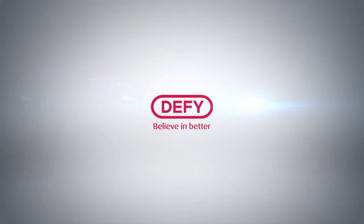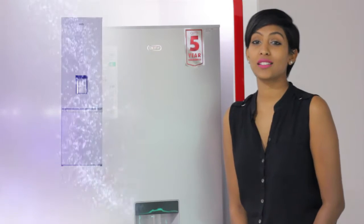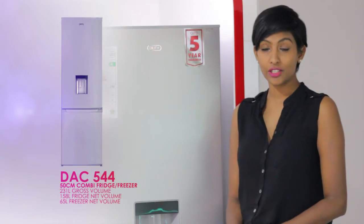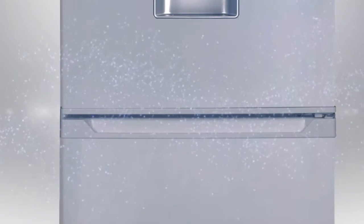We're now going to head over to Ivanya in the cooling section where she'll be taking us through our first product, the DAC 544. Here we have our DAC 544, the highest spec unit in our 50cm combi range. It's a static unit with integrated handles and a metallic finish, which makes it very sleek and modern looking. We have put together product knowledge which further explores the features within this model, so let's go ahead and have a look at it.